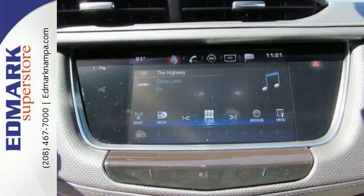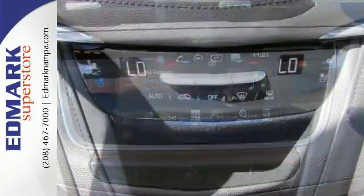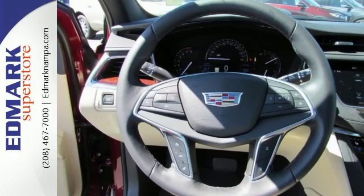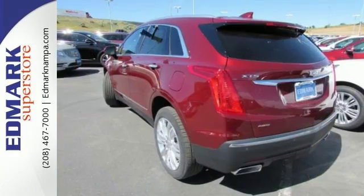It offers a heated steering wheel, keyless entry and start, lane-keeping assist, a premium sound system, and rain-sensing wipers. It's just waiting to bring the right owner lots of joy and happiness with years of trouble-free use.